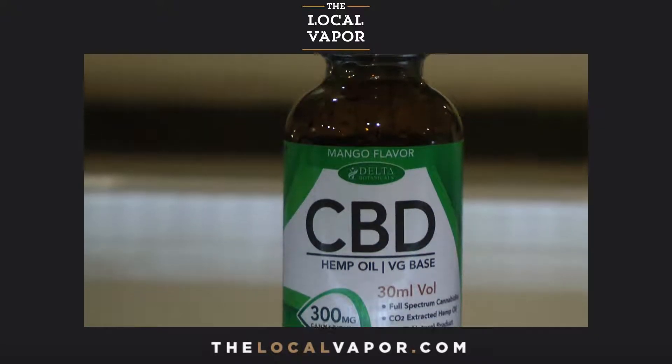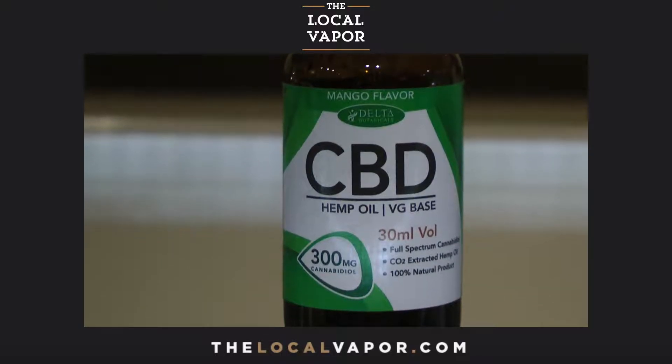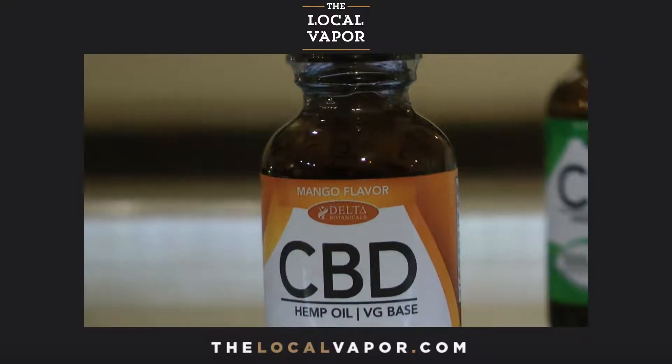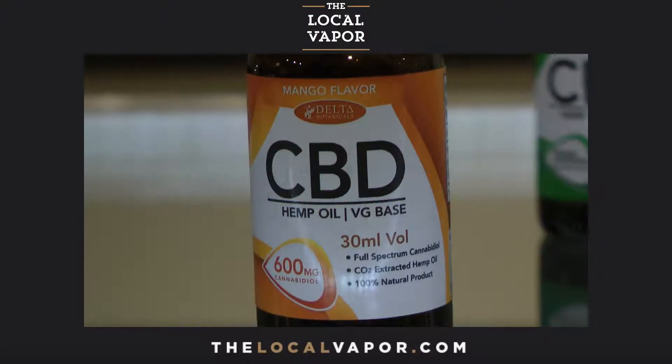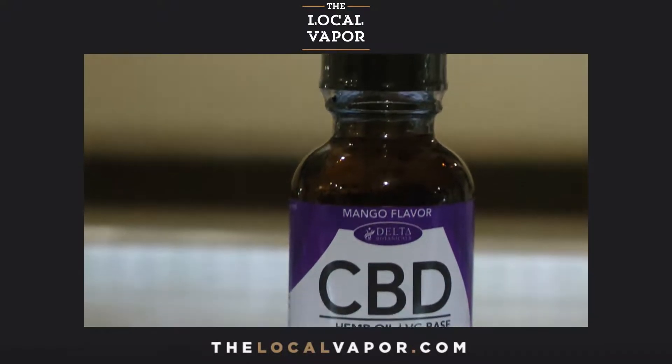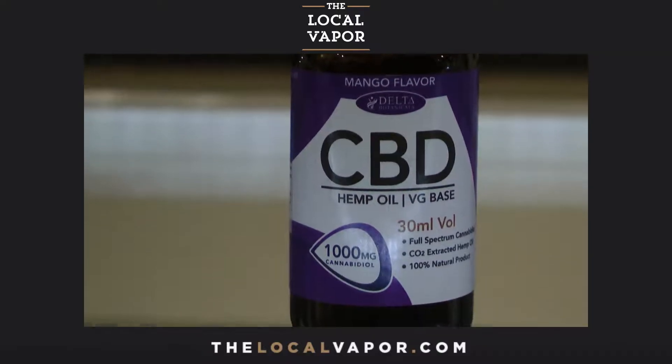Delta actually carries their oil in four different strengths. You can get 150, 300, 600, or 1000 milligrams. They usually recommend that you start at a lower dosage and then work your way up until you're achieving the results that you're essentially looking for.